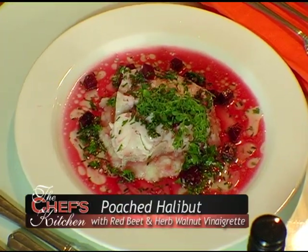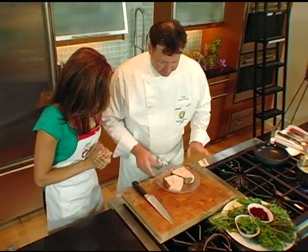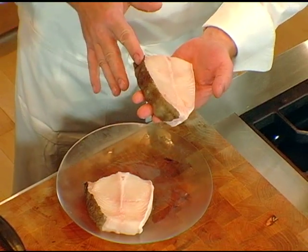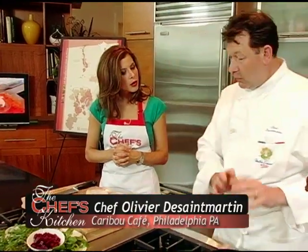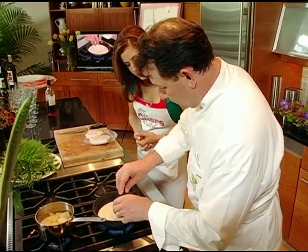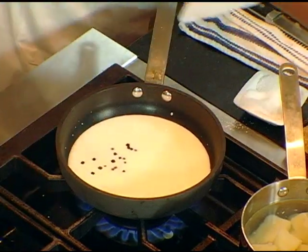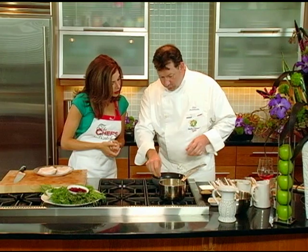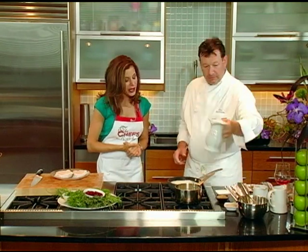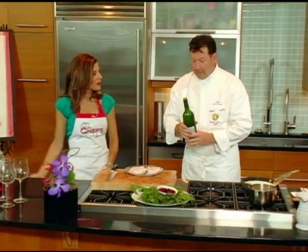Chef, what are we going to be cooking today? Today we're going to take some halibut right out of the refrigerator — it's Atlantic halibut. We're going to poach it, and when you poach it, you want to keep the cartilage and skin on it because it's going to cook in a liquid. We're going to put a little bit of milk, a little bit of sea salt, a couple of black peppercorns, and one bay leaf because bay leaf is kind of strong. Some water, and of course, a little wine — we're going to use a Costier de Nîmes. If it's good enough to drink, it's good enough to cook with.